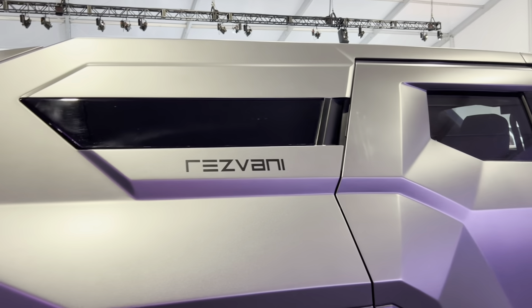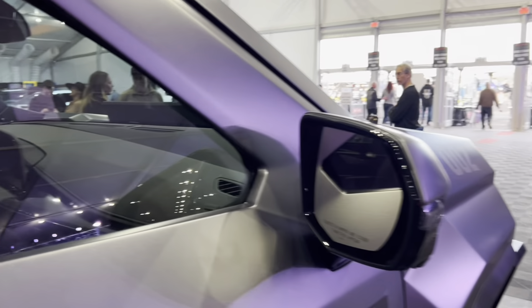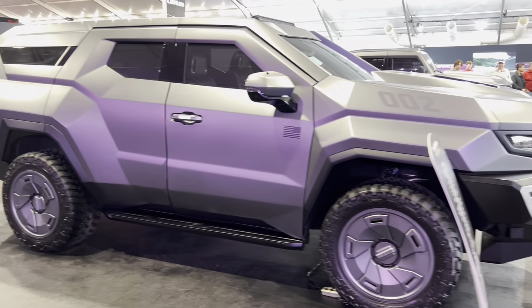It sits on a set of 22-inch wheels with 35-inch tires, and if you're interested in purchasing one, the starting price is $285,000. The options are not cheap, so you will definitely need some deep pockets to purchase one of these very demanding suburban assault vehicles.